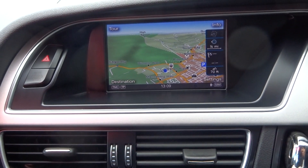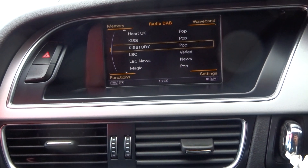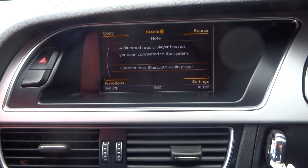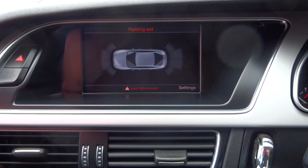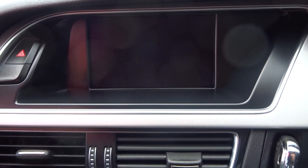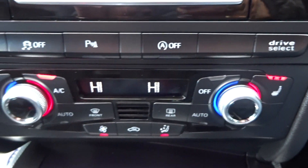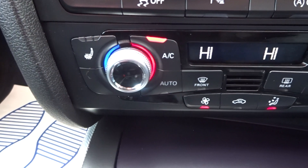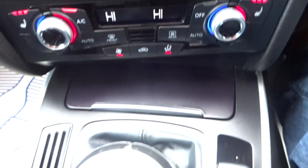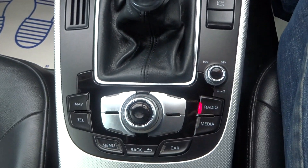We've got factory satellite navigation system, DAB stereo, telephone preparation, media streaming, front and rear parking sensors with the optical display and acoustic front and rear sound, Audi drive select, dual climate control aircon with heated front seats. All the buttons on this MMI system are fully functioning and working correctly.